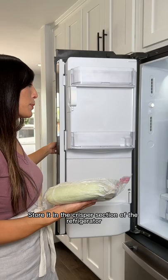Store it in the crisper section of the refrigerator, and remember to eat it as soon as you can for the best taste.